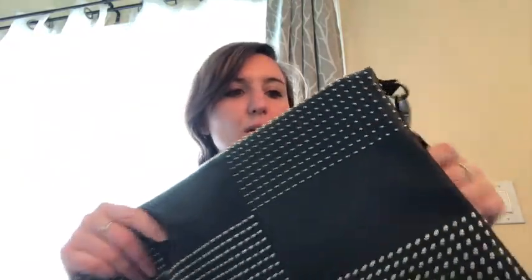Oh my God, I miss doing thrift hauls. I got this bag and I'm not even sure if it's a brand — I don't see a brand on here. But it is one of those envelope purses and it's also a crossbody. It's really nice and it feels like real leather. I don't see a brand on it, but it is really nice.